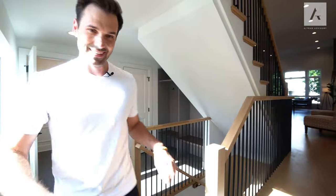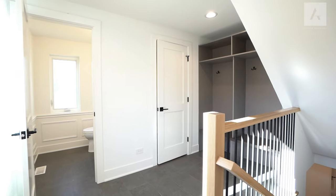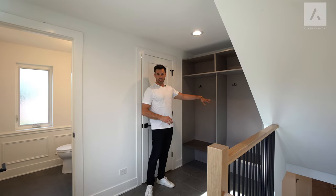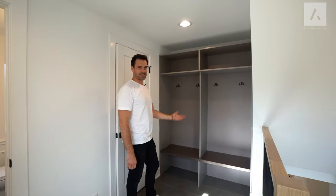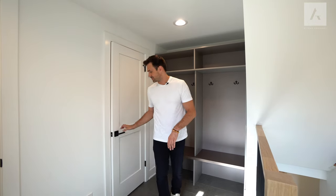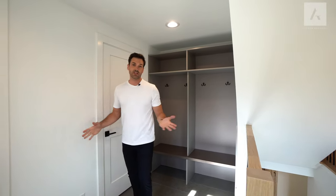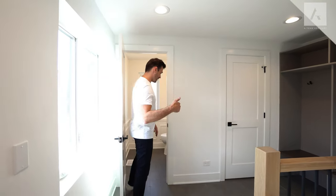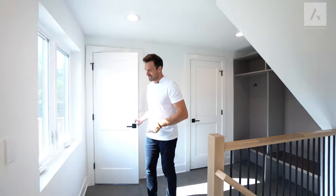On the way to the basement, we have this mudroom — done in a beautiful tile that imitates concrete. Here you have your cubbies where you can hang coats, put your shoes, bags, kids' backpacks, and pickleball rackets. There's also an oversized storage closet right here — very convenient, close to the kitchen and basement. And right this way is your powder room, which services the main level.